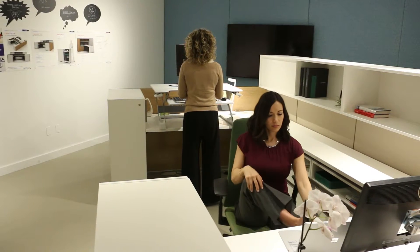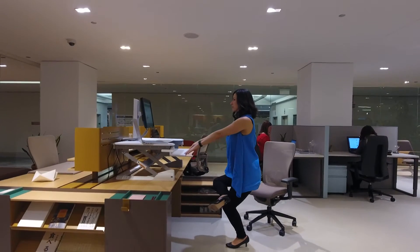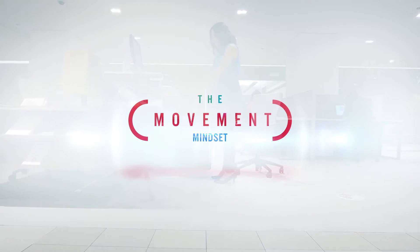Working in an office all day doesn't have to take a toll on your mind and body. BOS, Ergotron, and Unfold have teamed up to show you a better way to work. Let's get into the Movement Mindset.